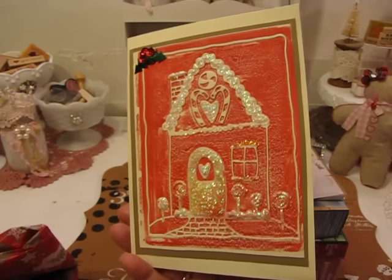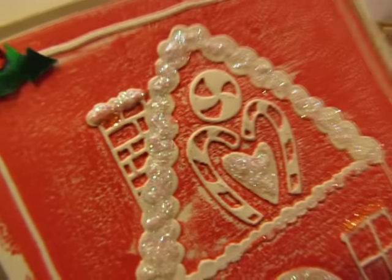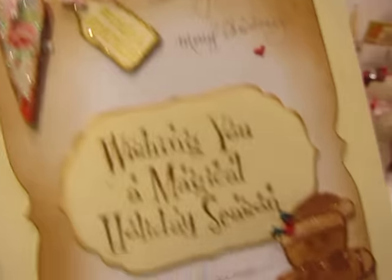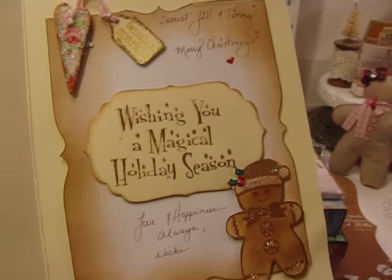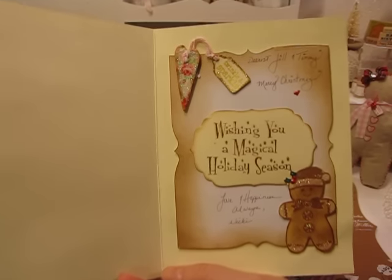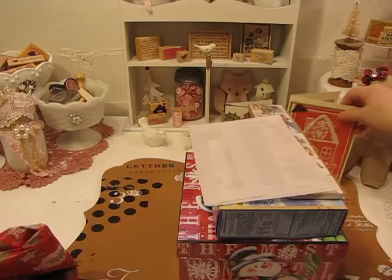She did one where she made the gingerbread house part brown, all glittered and everything. I actually liked her cards better than mine. Vicki, I love that you ran with that and made such beautiful cards. Look at all the glitter and sparkle she added, and then she's got a little bit of holly at the top with some red sequins for the berries. It's just so cute. On the inside she did one of the little heart ornaments — it says 'Twinkle and Sparkle' — and then 'Wishing you a magical holiday season,' signed 'Love and happiness always, Vicki,' with 'Dearest Jill and Timmy, Merry Christmas' at the top.